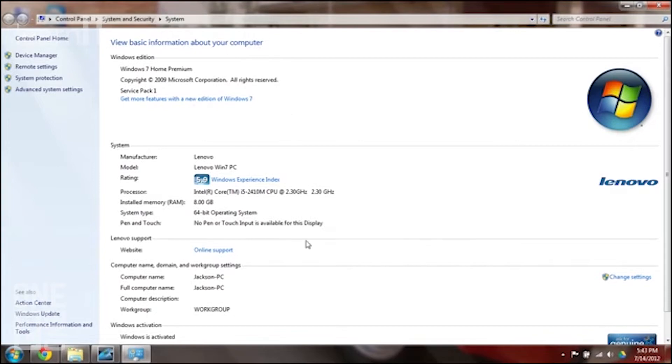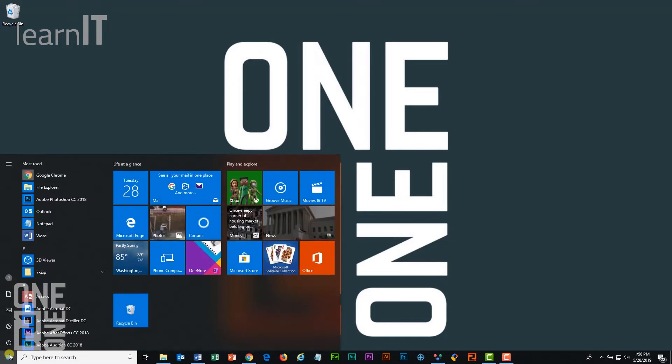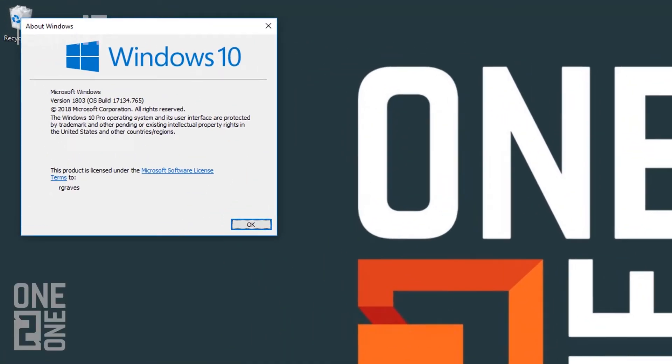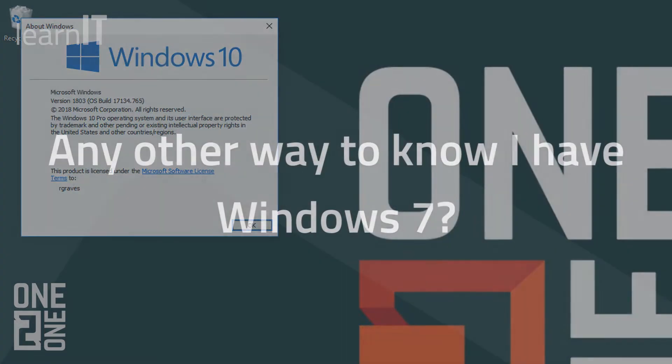If you don't see Computer listed under the Start menu, or right-clicking does not provide a Properties option, you may not be using Windows 7. Newer versions of Windows, like 8.1 or 10, can be found by pressing the Start button, then typing in Winver — W-I-N-V-E-R — and clicking OK. A Windows version box should then pop up, displaying which of the later versions of Windows your system is running.